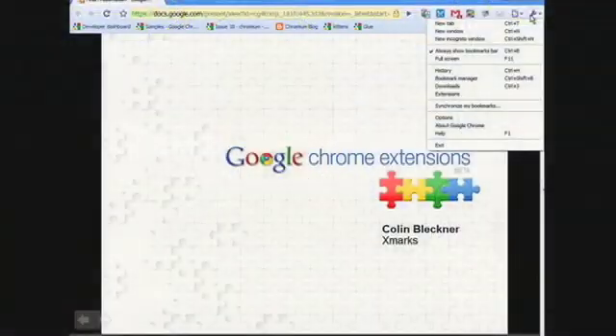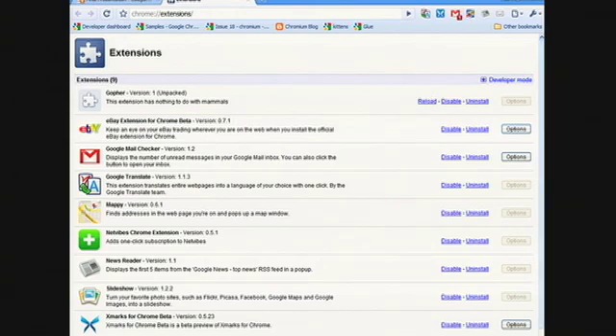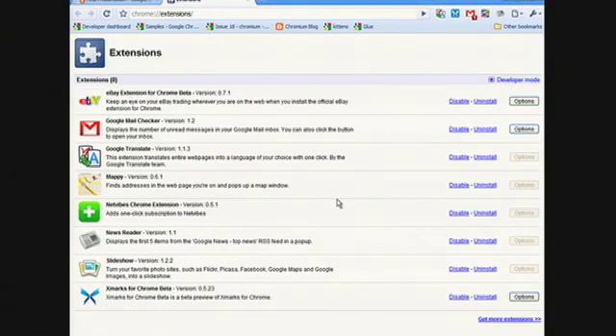So first, let me close down some of these tabs. And I'm also going to head over and uninstall Aaron's extension — not because I don't like it, but because I have a secret plan. So let me go ahead and do that. And now let me go to our gallery.